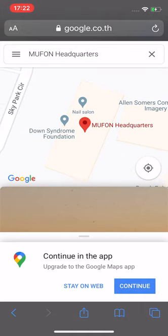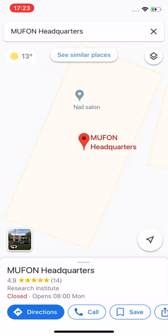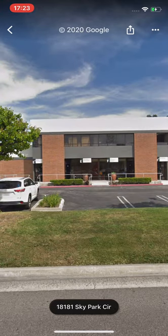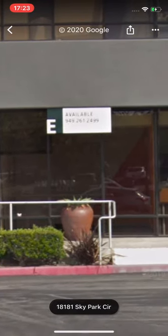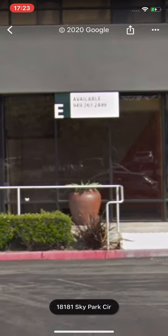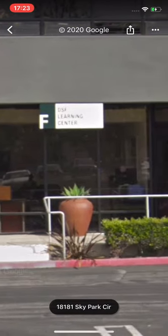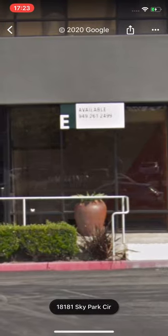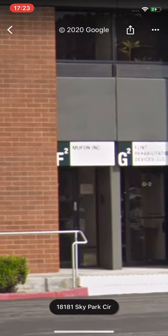I'm going to take a screenshot of that. It's next to the nail salon. If we click on MUFON headquarters, it opens in the app. There's a nail salon — NYU Beauty — in Sky Park Circle. This one's available for rent. So there's the room: three windows, one door. MUFON is an office that big. MUFON is in F2 — that's the DSF Learning Centre. It's one room with a door. Definitely, MUFON is in F2.